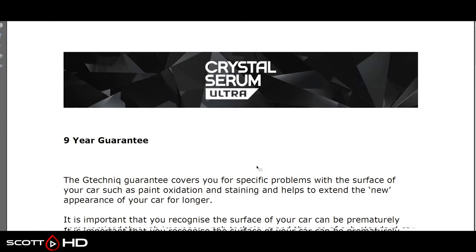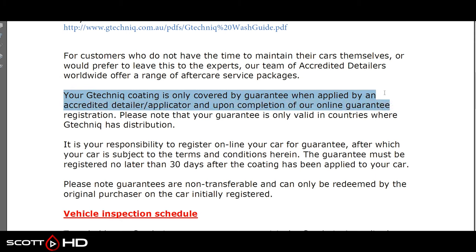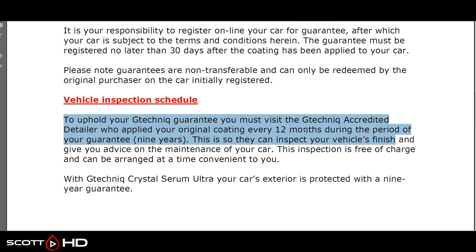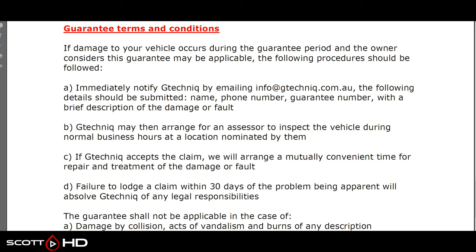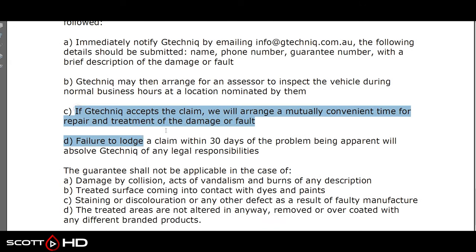Crystal Serum has a nine-year guarantee with a required wash guide. It's only guaranteed when applied by an accredited detailer or applicator, and must be registered in your country no later than 30 days after application. It also requires an annual inspection every 12 months to maintain the full nine years — miss that and the warranty is void. What does it actually cover? If the treated car surfaces are damaged by tree sap, bug splatter, bird droppings, or UV rays, G-Technic will repair or retreat the damaged area at no cost. No mention of hydrophobics.